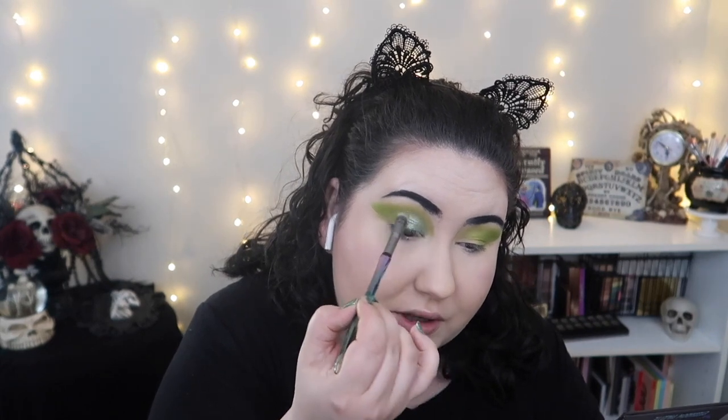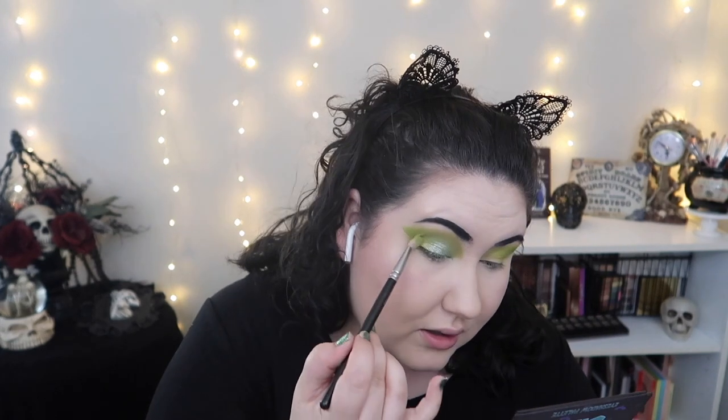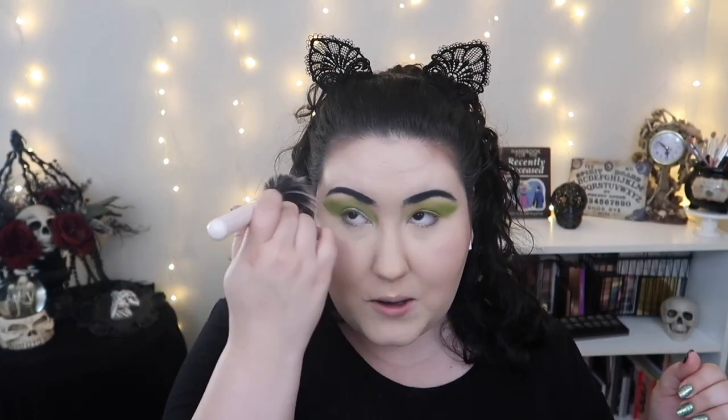I'm going to use my regular NYX glitter glue before I take the shade Sam all over the lid — I think that's going to look so pretty together. I'm going to take a flat fluffy brush and use the shimmer shade Sam to help blend out this little edge into the other colors. Then I'll go back in with shimmer shade Handbook to rebuild some of the green. This is the first time I'm seeing some fallout, but it just brushed away nicely.